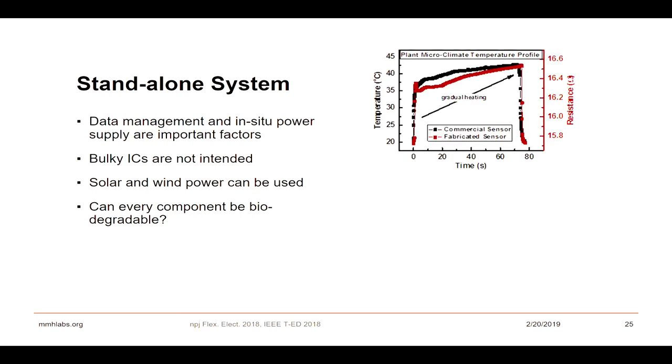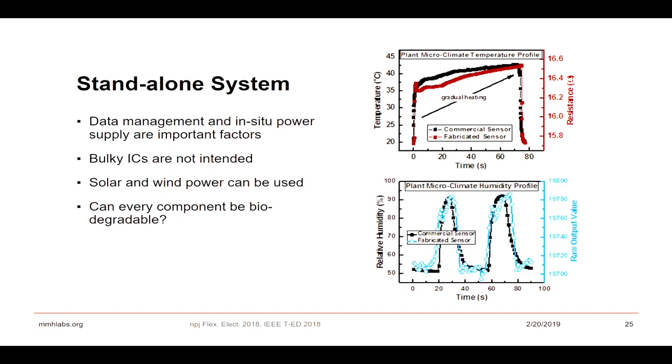With the current demonstration, we used commercial sensors and compared them with our fabricated sensors. The main objective is not necessarily to have the best possible sensor — the main objective is first to have an integrated system and then to integrate whoever has the best sensor. The system can monitor temperature pretty consistently, nearly the same as a commercial sensor, and the humidity profiling exactly follows the trend of an off-the-shelf commercial sensor.